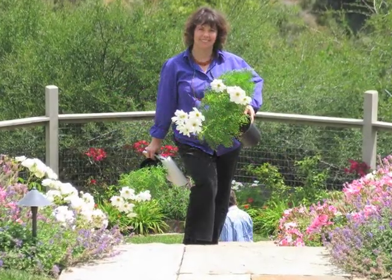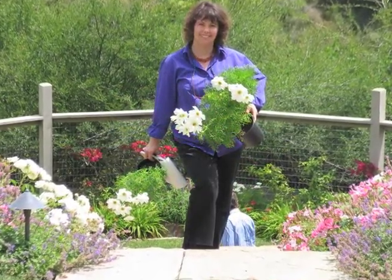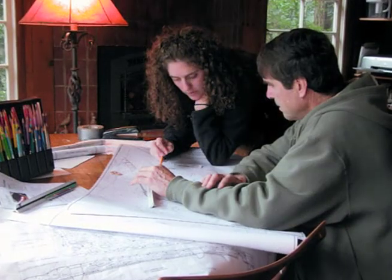Our firm will visit the site throughout the design and construction process to make sure that the best design gets built.